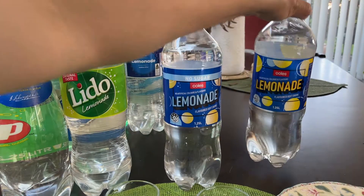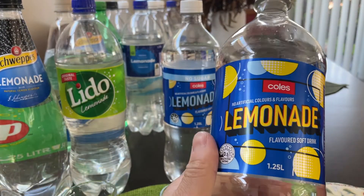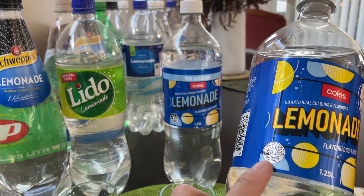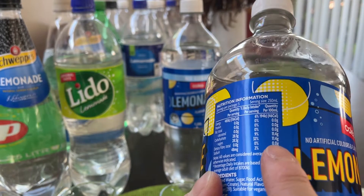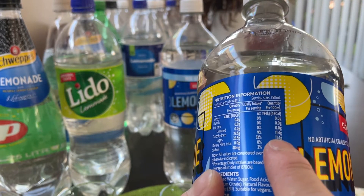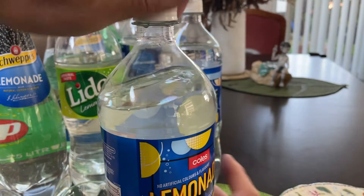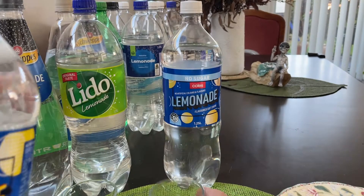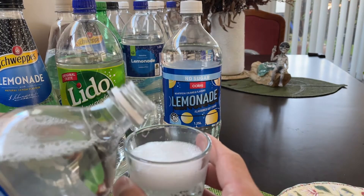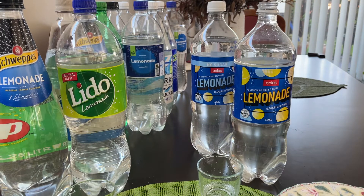A couple of late entries — these are the Kohl's brand of lemonades. This one is the standard one with sugar, it's 0.5 stars. It is pretty high up there, 11.4, so over 11% sugar in this one. Let's give it a go. That's not bad. I think for a fair comparison I'm going to have to put it against the Woolies one.